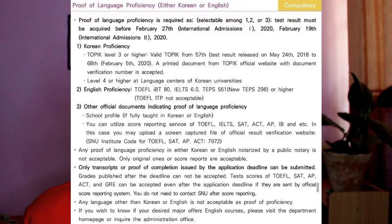For requirements: you need to submit proof of either Korean or English proficiency. If you have TOEFL or IELTS you can submit those. If you have TOPIK, the Korean proficiency test, you can submit that instead. If you have both, submitting both is probably a good idea. If you don't have either, you need to email SNU to find out what to do.